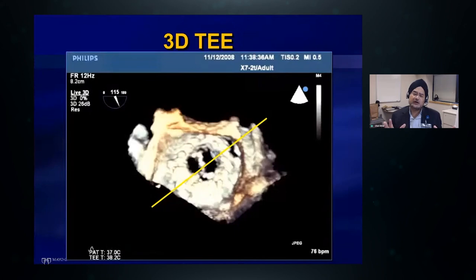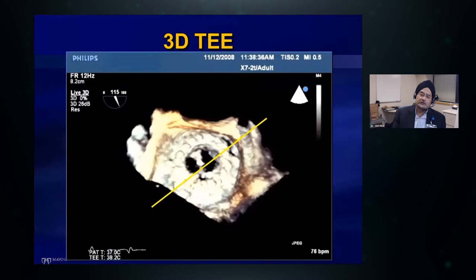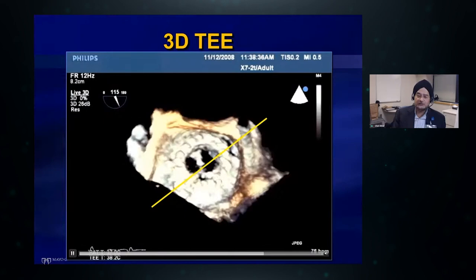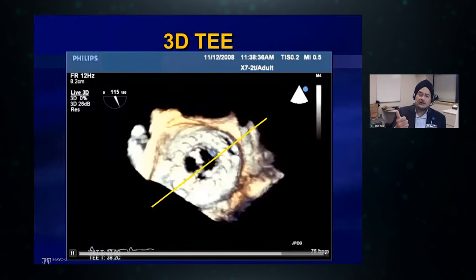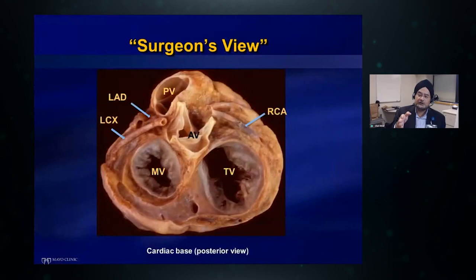Real-time 3D TEE has revolutionized our practice because it gives us complete spatial orientation around the valve and allows us to identify where the PVL is and its anatomy. As you can see, in the top right quadrant there is a gap between the sewing ring and the atrial wall. One of the most important things we learned early was how to visualize these and how to communicate between our echocardiography colleagues — who are our eyes — and the interventionalists. This is the so-called surgeon's view, looking from above down at the mitral valve.